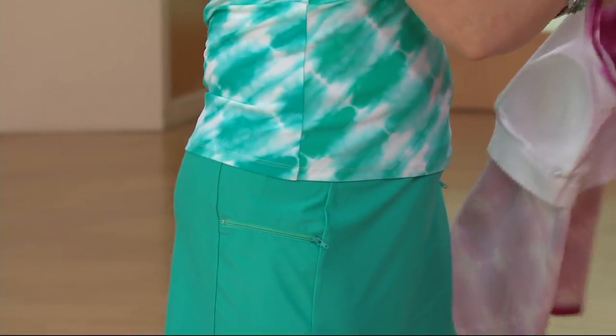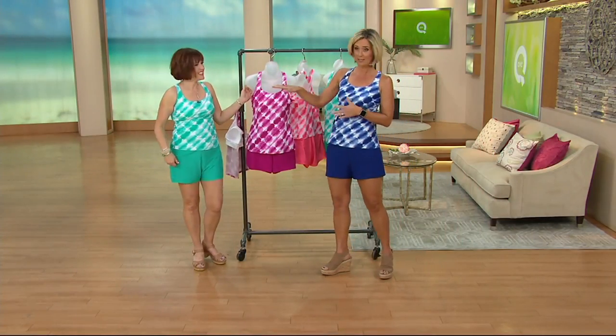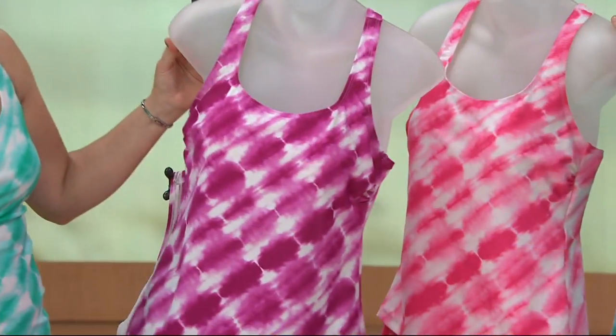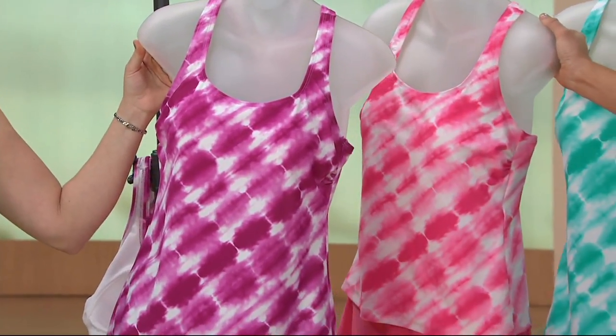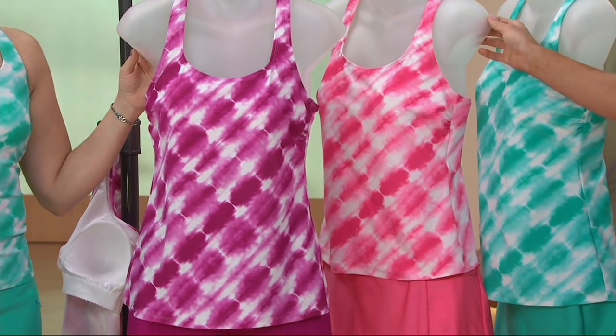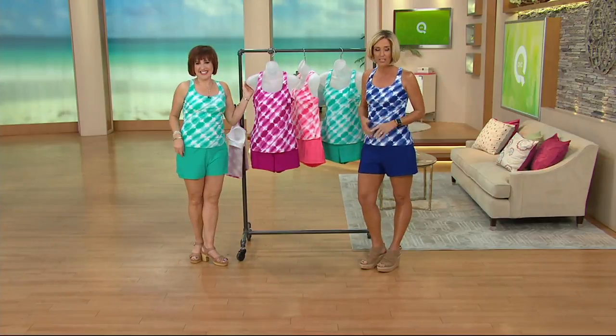It's so comfortable. The colors you have left: mint, fuchsia, and coral. Fuchsia is the most limited, so don't wait on that. 2,500 of these ordered — this is going really, really quick.